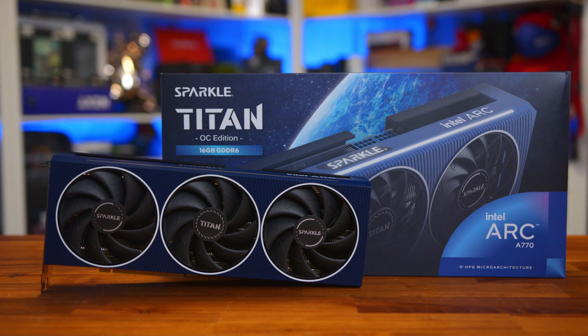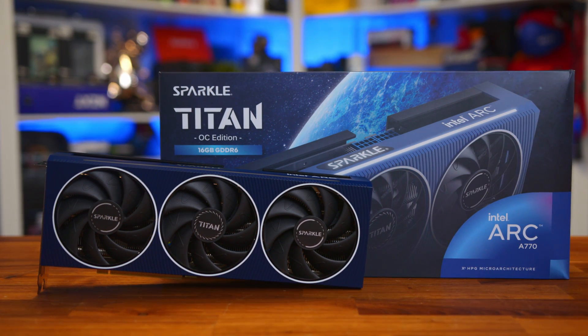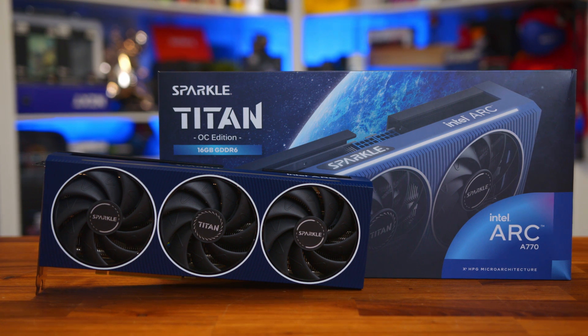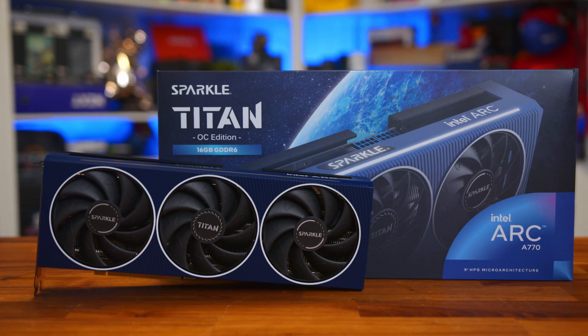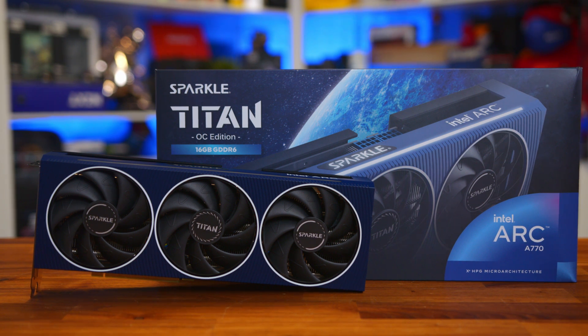So what is the A770, what are its specs and how much is it going to cost? Well, the price — it's selling right now for $289, which is a lot better than the $349 MSRP it was actually going to come out with.